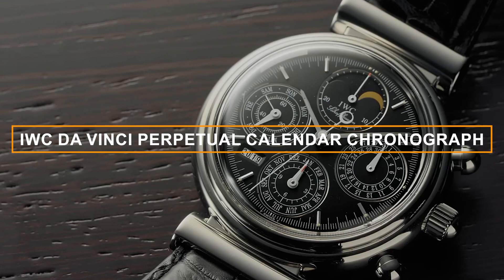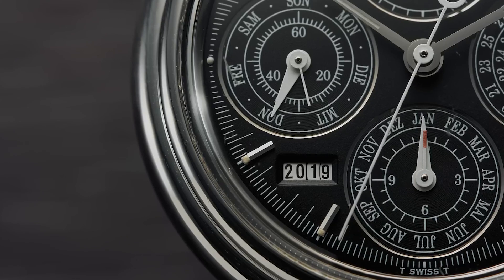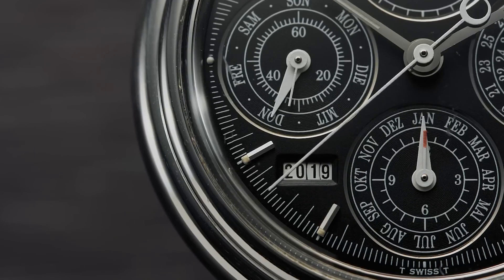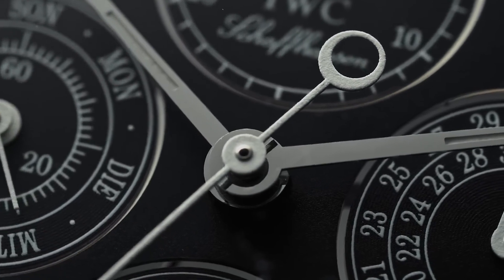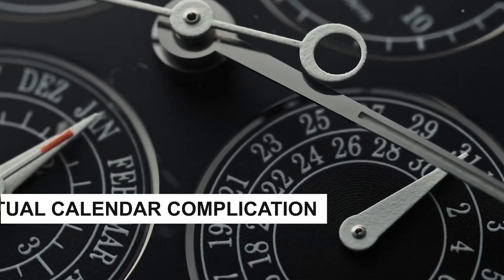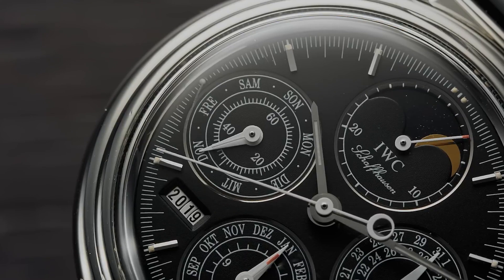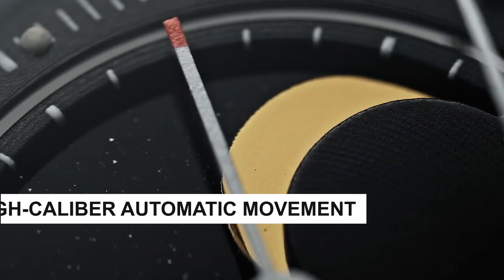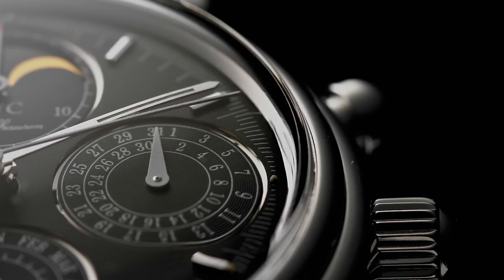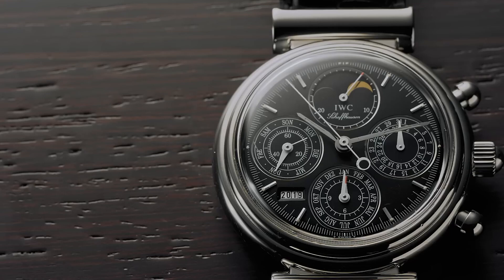Number 2: IWC Da Vinci Perpetual Calendar Chronograph, reference 3751. Dive into the world of perpetual elegance with this exceptional timepiece, bringing together the finest craftsmanship and technical expertise that IWC is renowned for. Encased in stainless steel or precious metals, it exudes a refined and sophisticated aura. The intricate perpetual calendar complication displays the day, date, month, and moon phase, accurately accounting for leap years. The chronograph function adds practicality, powered by a high-caliber automatic movement ensuring precise timekeeping — where sophistication meets functionality in perfect harmony.